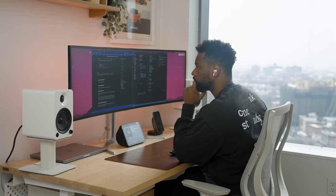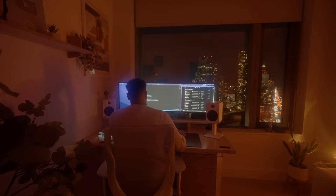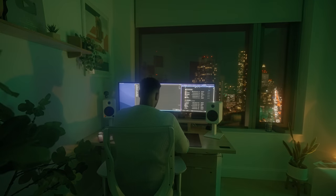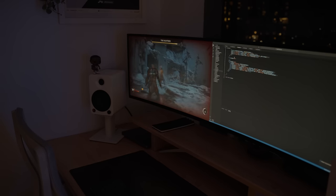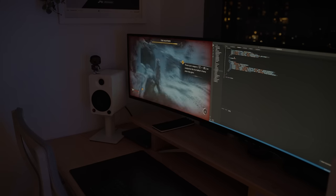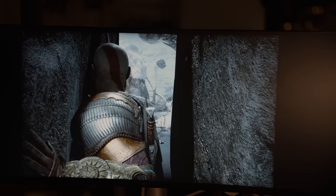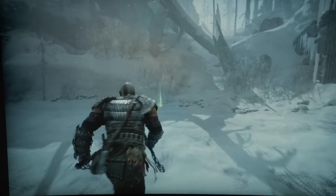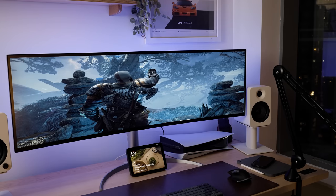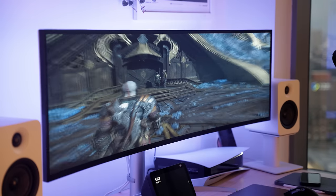Peak brightness is 400 nits, so even when the sun is blasting through my home office, the image remains colorful, sharp, and bright. The first thing that comes to mind with this type of monitor is being very productive, specifically for coding and video editing. However, my gaming experience has been exceptional even when playing some of my favorite fast-paced games like Call of Duty Modern Warfare and the new God of War, thanks to the 144Hz refresh rate and about 4ms of input lag.